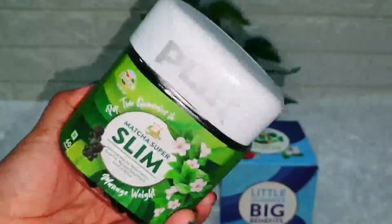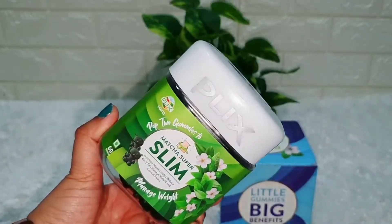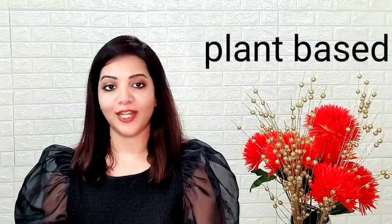Plix Matcha Gummies are a blend of natural matcha powder with all the benefits of green tea, helping with weight loss and management, fat oxidation, and detoxing your body while boosting your energy level. These gummies are gluten free, non-GMO, dairy free, soy free, and plant based.